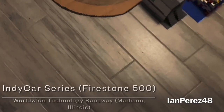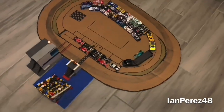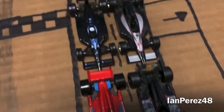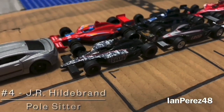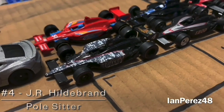The IndyCar Series welcomes you to the Worldwide Technology Raceway from St. Louis. The first race of the doubleheader is here, and we got 7 of the best IndyCar Series drivers racing hard for 12 laps. Here we got J.R. Hildebrand — he's posted for today's race. Hopefully he can get some good luck on his side today. Can he finally keep his nose clean?